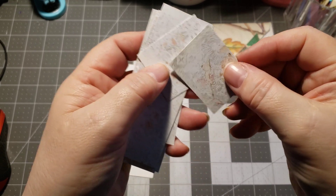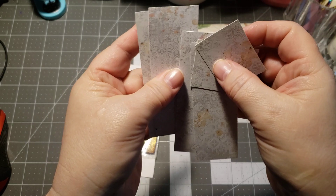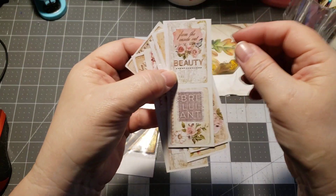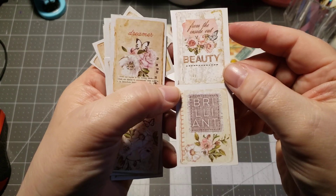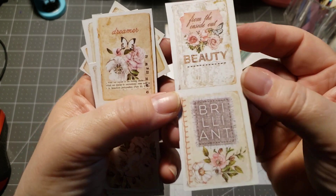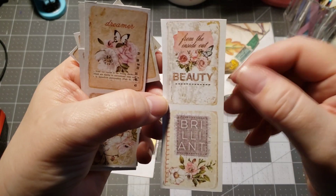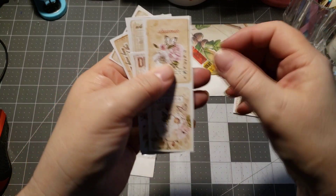These are gorgeous papers. Look at those — really, really pretty. Are they double-sided? Oh, this is the front part. Look how pretty. They're little books. That is so gorgeous. This one says 'From the Inside Out Beauty.' Brilliant. Really pretty.